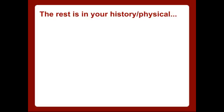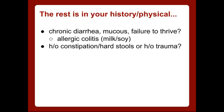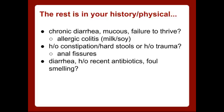The rest of it's all in your history and physical. So let's go through a couple here. A history of chronic diarrhea that's mucusy, maybe some failure to thrive on the growth charts — think allergic colitis, a milk or soy allergy. What if the patient's been really constipated lately and mom notices the baby's been straining to have stools? Anal fissures. What if they have diarrhea, a recent history of antibiotics, and it's really foul-smelling? Pseudomembranous colitis, or C. diff.